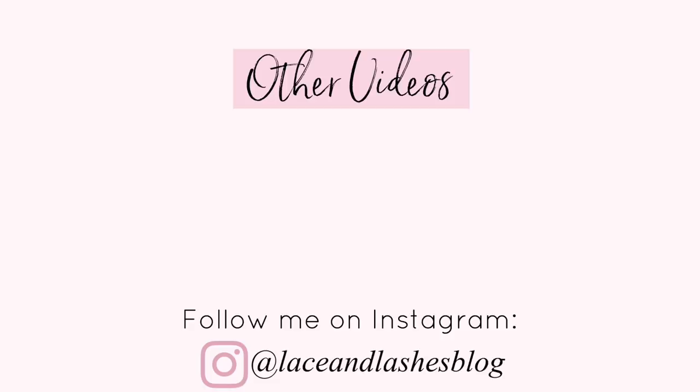That is it for my top 15 wardrobe essentials! I hope you guys enjoyed this and got some tips to add to your wardrobe — these are my absolute favorites, so I hope they become yours as well. Like this video if you stayed until the end, definitely consider hitting subscribe on the way out, and I will see you all in my next video very soon. Bye!